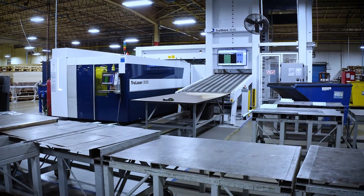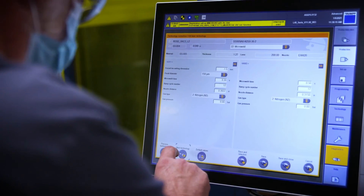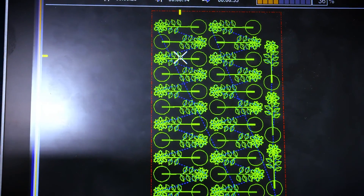Three years ago we had one used laser; now we have five. We've increased the speed to be able to get those parts and eliminated the stack downs in between those operations, which created efficiency and allowed us to change those bottlenecks that we've had in the past.